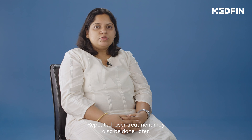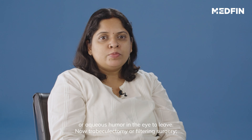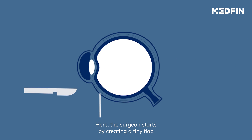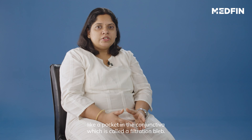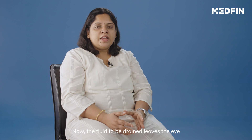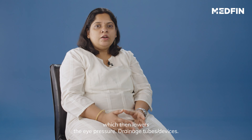Surgery is done to create a new drainage channel for the aqueous humor to leave the eye. Trabeculectomy or filtering surgery: The surgeon starts by creating a tiny flap in the sclera, the white part of the eye. He or she also creates a bubble-like pocket in the conjunctiva, which is called a filtration bleb. This bleb is hidden under the eyelid and usually cannot be seen. The fluid to be drained leaves the eye through the flap and fills into the bleb, where it is absorbed by the surrounding tissue, which then lowers the eye pressure.